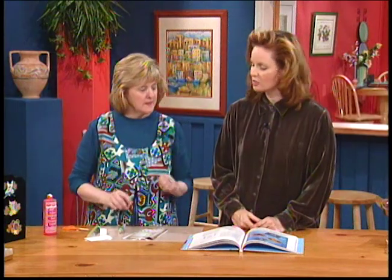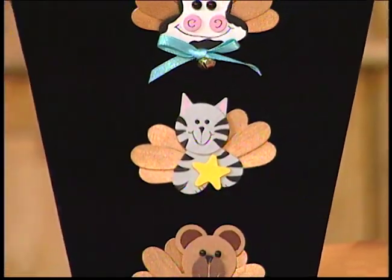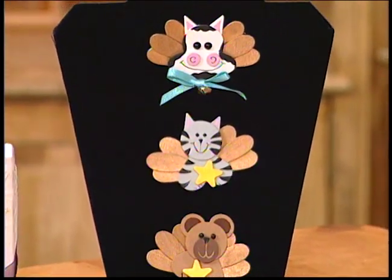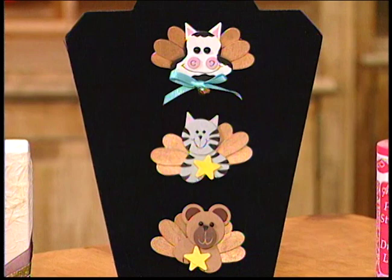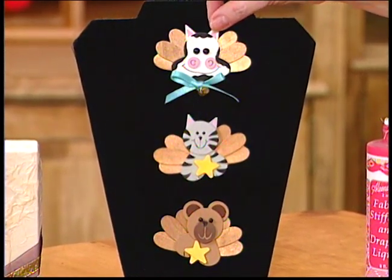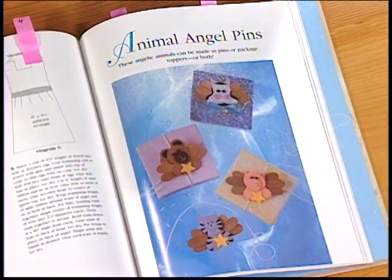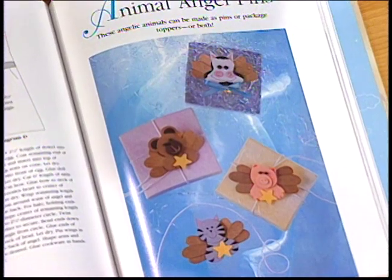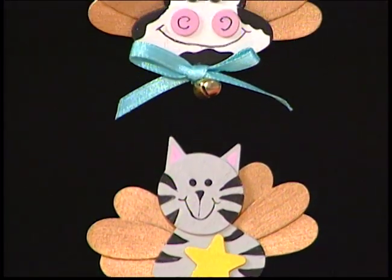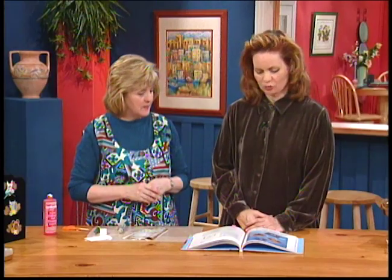How about these pins - or you could even use them as gift tags? These are out of little wood pieces. In this book we wanted to show different angel animals because everyone loves animals. They're very whimsical little pin-ons. You could put them as a package top and then you've given a gift with your package. An angel kitty, an angel cow, and an angel bear.